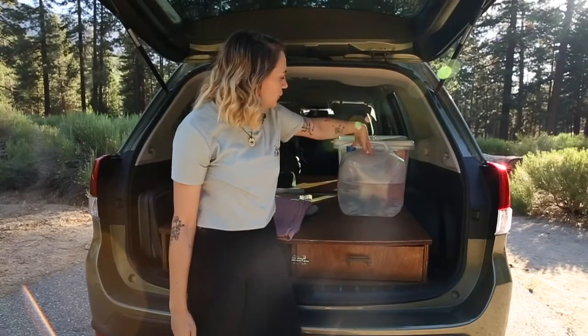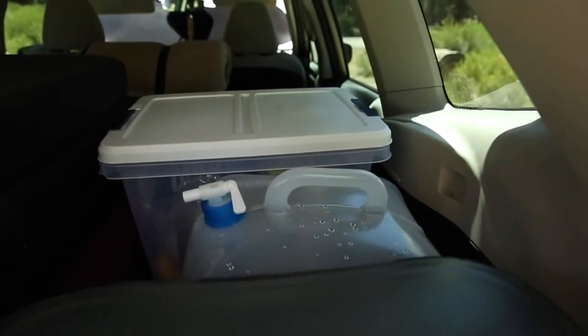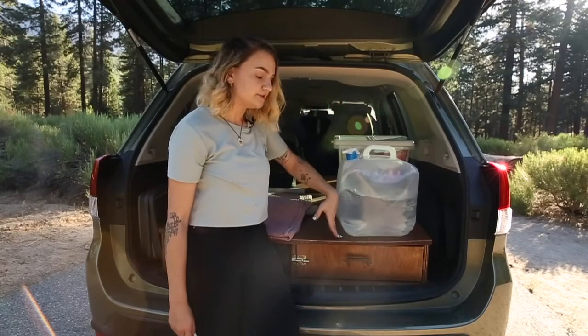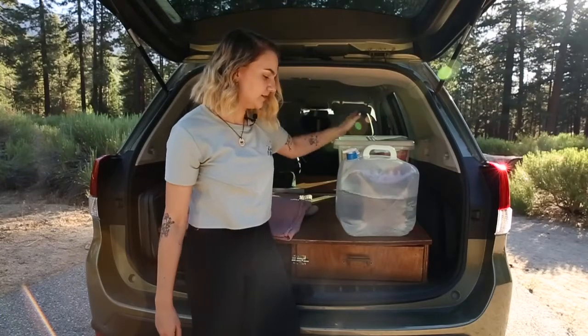Then behind it, we've got our water. This row here is basically our food and water, so it fits nicely next to the pads. The pads only come out to here, which is also great for when we're car camping because we can keep our luggage and things along the side of our mattress.